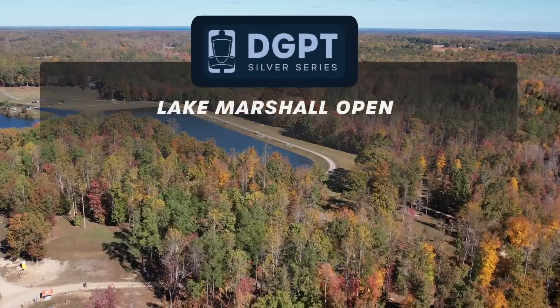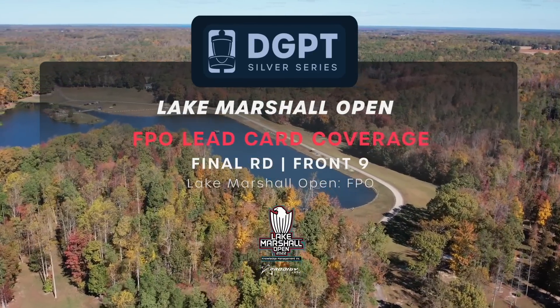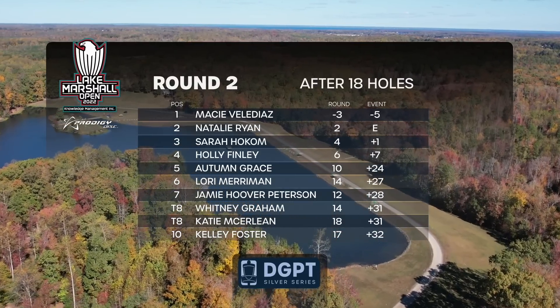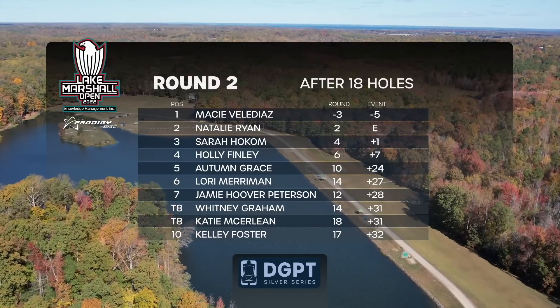Hello and welcome to the Lake Marshall Open, a disc golf pro tour Silver Series event. This is our FPO lead card coverage, final round, front nine. We have Macy Mila-Diaz in the lead, Natalie Ryan in second, Sarah Hocum in third, Holly Finley in fourth, and Autumn Grace in fifth.